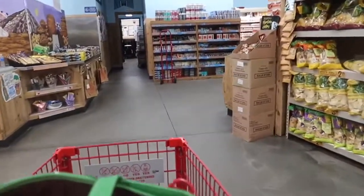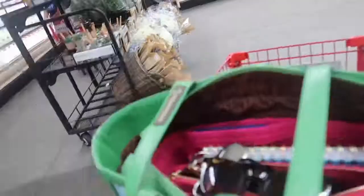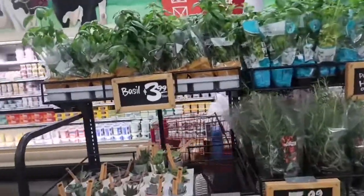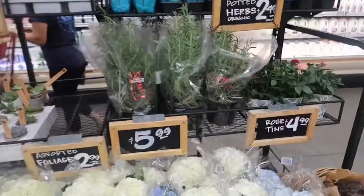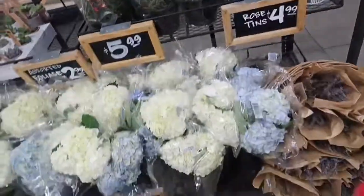Going back around. Here are the Trader Joe's bags. Oh, there are plants — they're setting out plants. Basil, succulents, rosemary, rose tins.